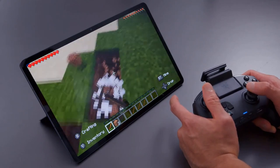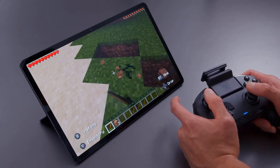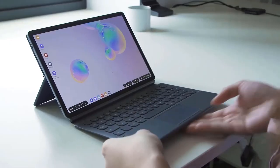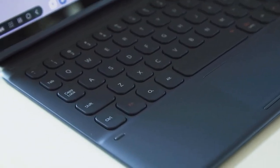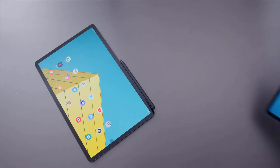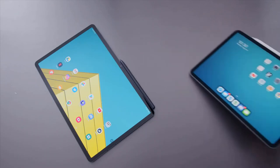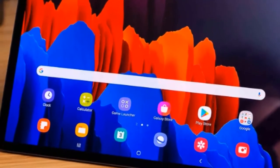With the Snapdragon 865 Plus and 8 GB of RAM, in my three or so days of using the tablet I've never had a slowdown — even when bouncing between multiple apps and running several browser tabs. I was able to chat in Slack, compose articles, browse Twitter, watch videos, and keep up with my RSS feed, just like I do on a laptop. Yes, Apple's processor is faster in benchmarks, but in the real world the Tab S7 Plus feels no slower than the iPad Pro.